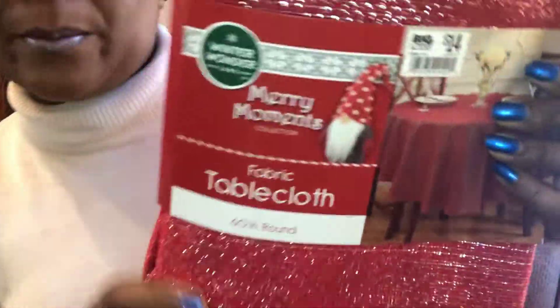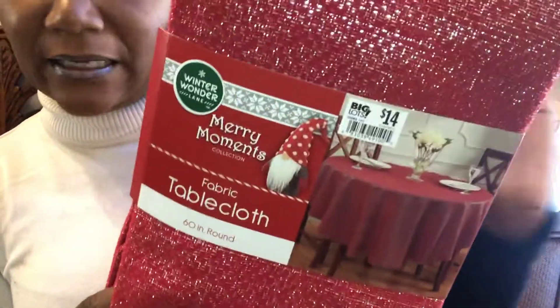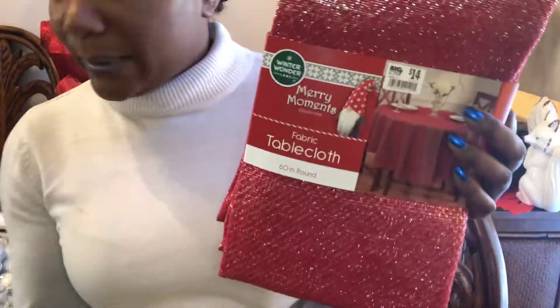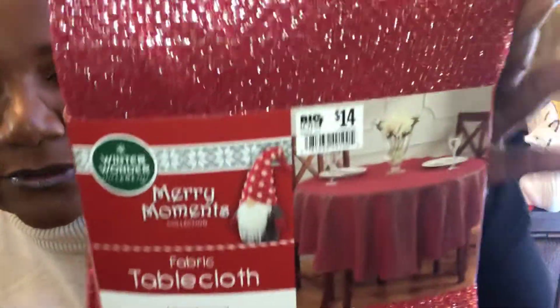First thing is some tablecloths. This is by the Merry Moments Collection, and this is a fabric tablecloth. It retailed for I think $14, but of course it was like 50% off, plus I had a coupon for like $10 off a certain amount. I loved this textured fabric for the tablecloth. I bought two because I have two round tables — one here in the formal and one over in the eat-in kitchen.